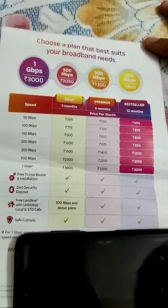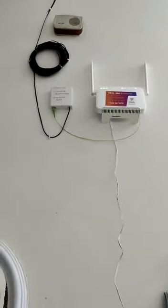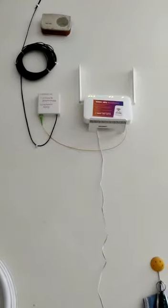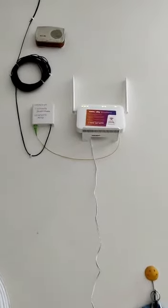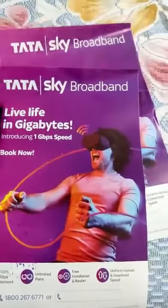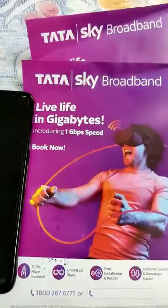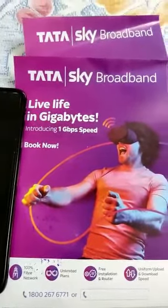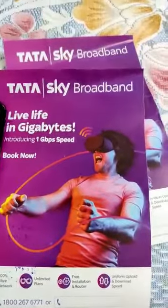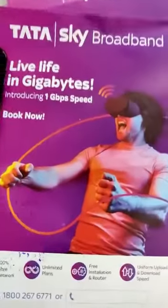There are a lot of facilities. If we talk about the setup, we don't have much space but it has dual-band support. This is our Tata Sky router. As you can see, it is a 100% fiber network. It has unlimited plans, and most importantly the installation price is free — other companies charge for installation, but here it is free.